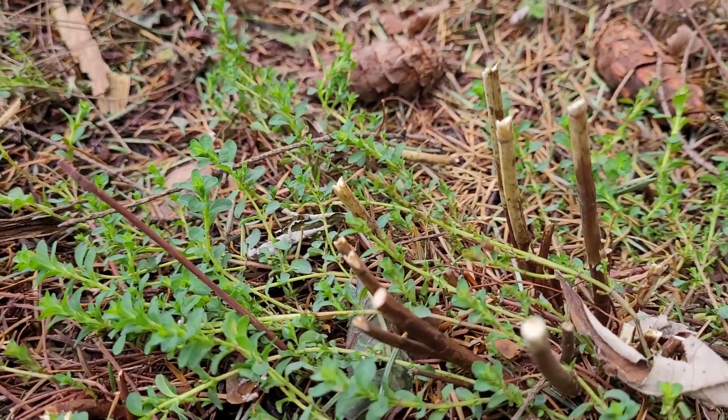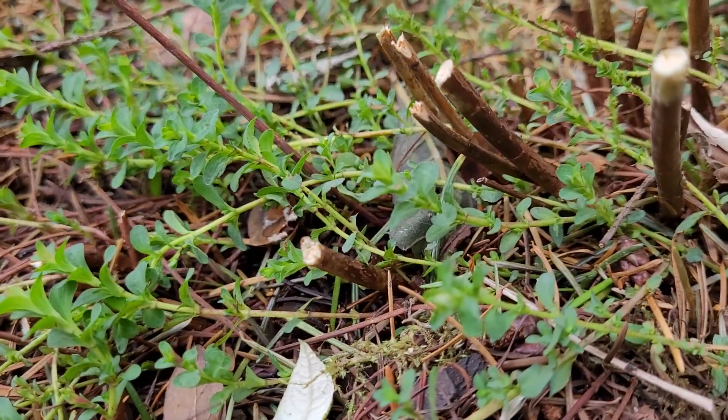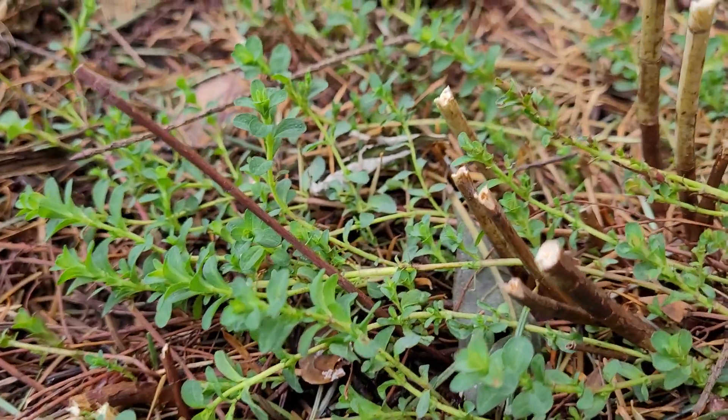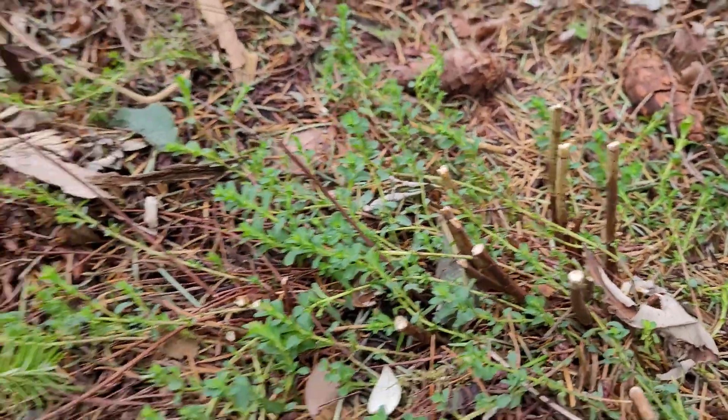...perforatum, otherwise known as St. John's Wort. And it's only January 11th — look at how much new growth is already on these babies. Amazing.